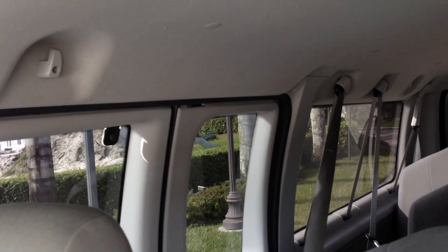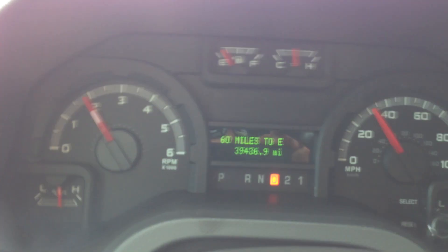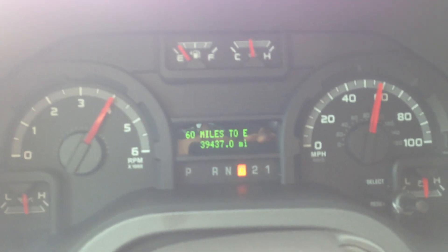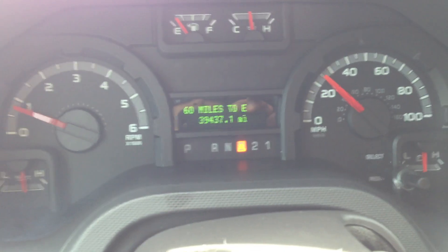The van obviously runs and drives perfect — very tight, very smooth, very quiet. I'll give it some gas, show you how it shifts, how it accelerates. It's really just a stand-up van. Super clean — this looks like a brand new van. Let's take it out of here. Give it some gas. Great acceleration. Very smooth. Great pickup. I'll hit the brakes — show you how the brakes are working. Brakes drop it right down.